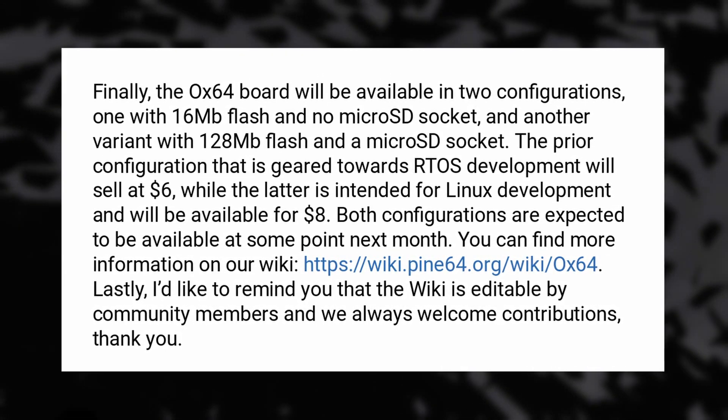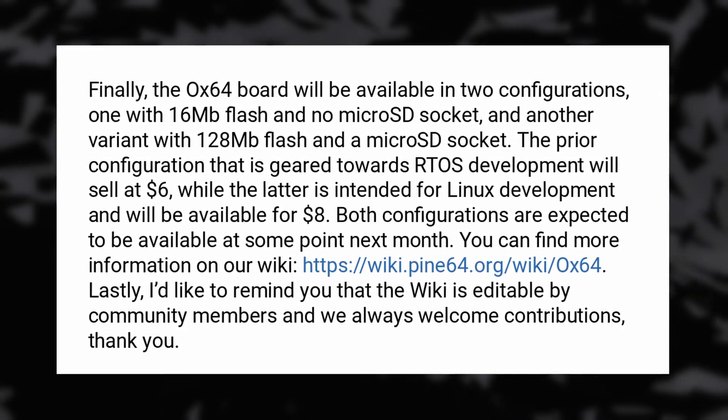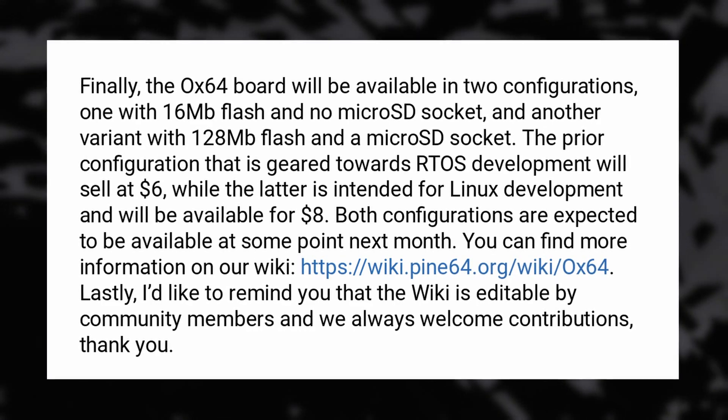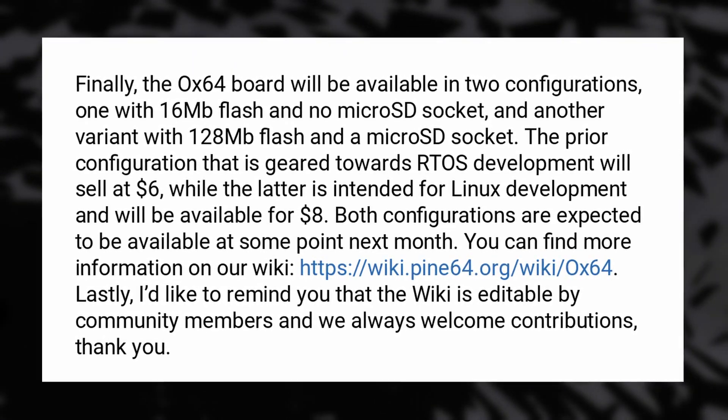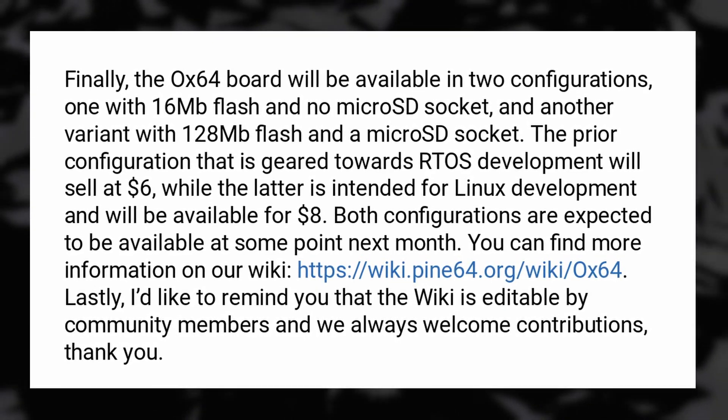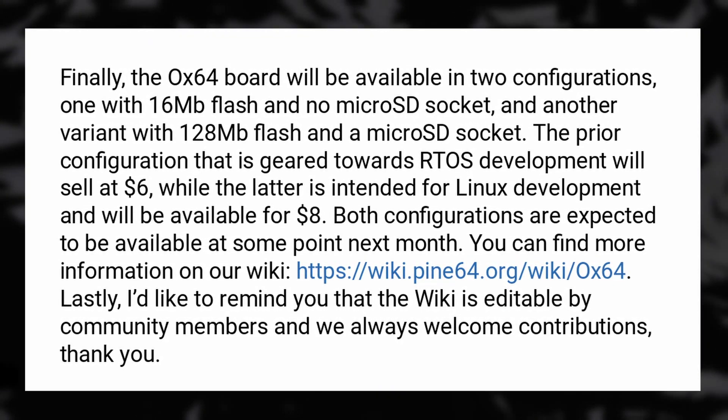It also has Wi-Fi 4 and Bluetooth 5, various media encoders and decoders, plus two USB ports. It will be available either with 16 megabytes of flash storage and no micro SD socket, or 128 megabytes of flash storage and a micro SD socket, to reflect both potential use cases: a microcontroller or a complete board. It might prove very useful for robotics or inexpensive home automation. It should go on sale in November at $6 for an RTOS-compatible version and $8 for a Linux-compatible one. It really goes to show the power of the RISC-V architecture — you can build super small, super cheap CPUs or stuff comparable to recent ARM CPUs or even x86.